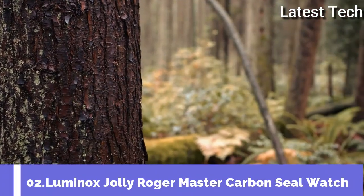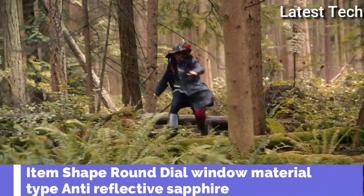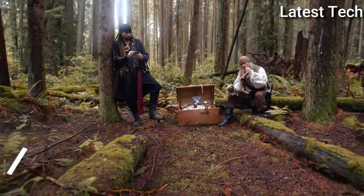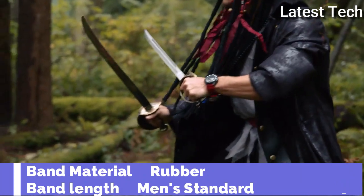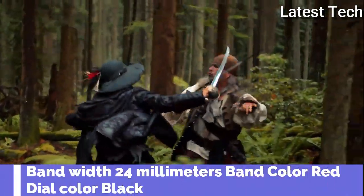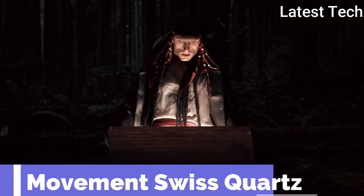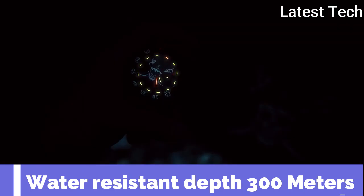Top 2. Item shape: round. Dial window material type: anti-reflective sapphire. Display type: analog, glass buckle. Case material: rubber. Case diameter: 46 millimeters. Case thickness: 14 millimeters. Band material: rubber. Band length: men's standard. Band width: 24 millimeters. Special features: stainless steel. Movement: Swiss quartz. Water resistance depth: 300 meters.